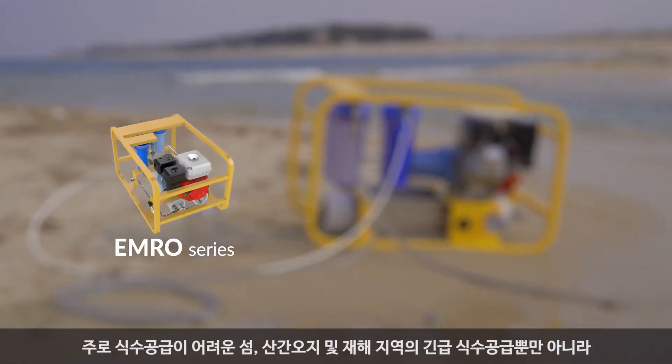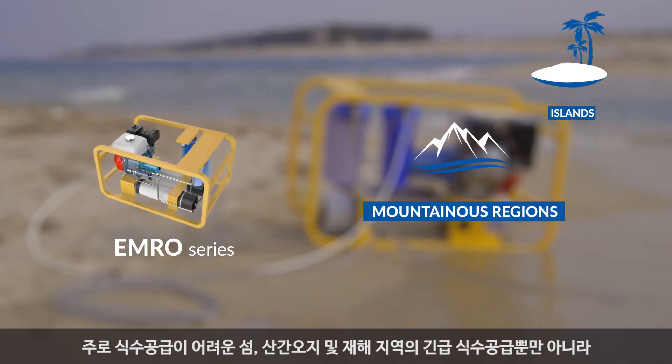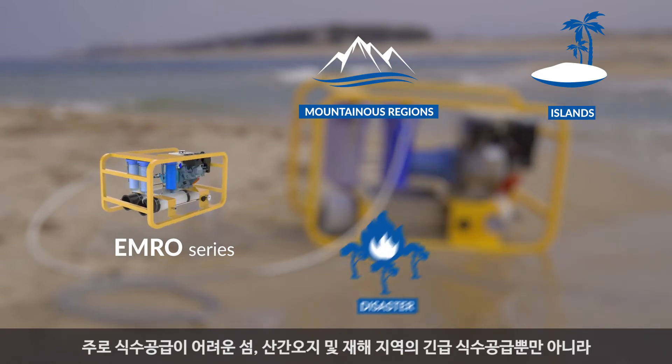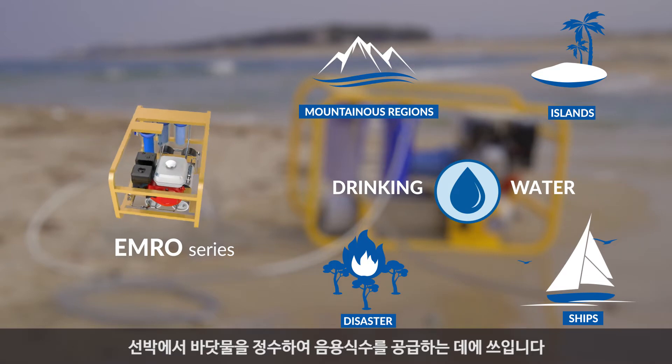It is used not only to supply emergency drinking water in islands, mountainous regions, and disaster areas where it is difficult to supply drinking water, but also to purify seawater from ships and supply drinking water.